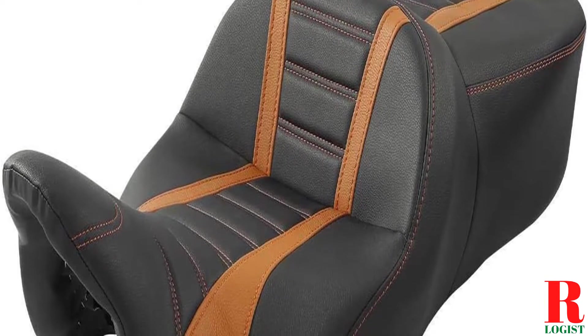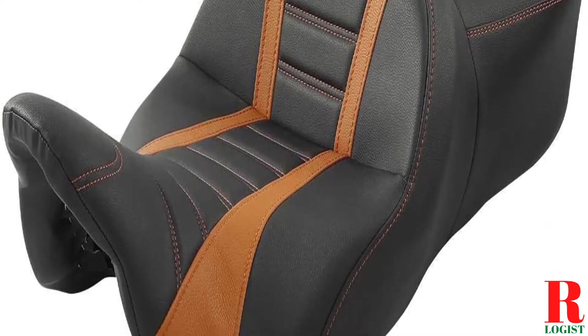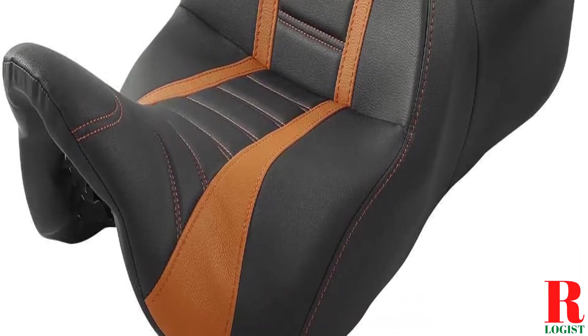Each model was subjected to a punishing quality of tests for whipping, mixing, and kneading. Our recommendations are based on our extensive hands-on testing and can help you find the perfect Sportster seat for your needs.